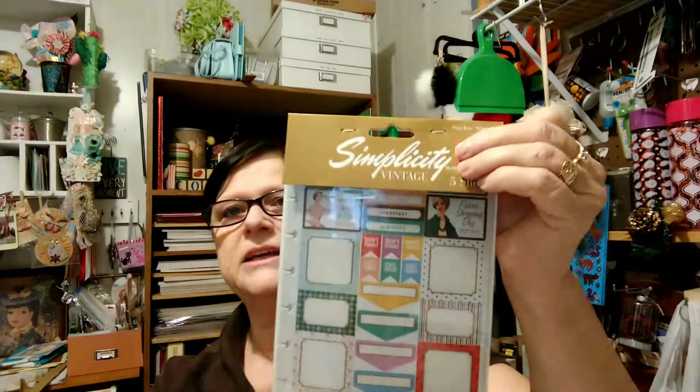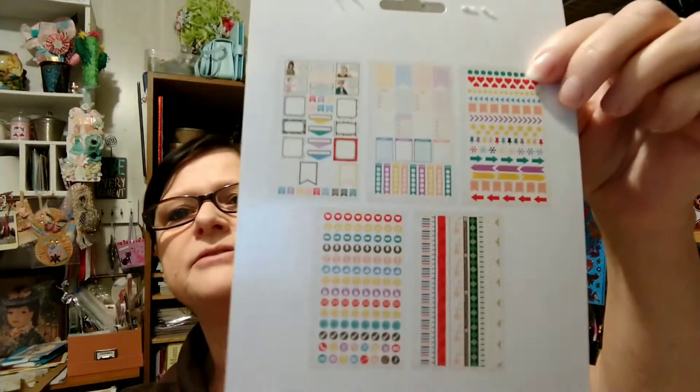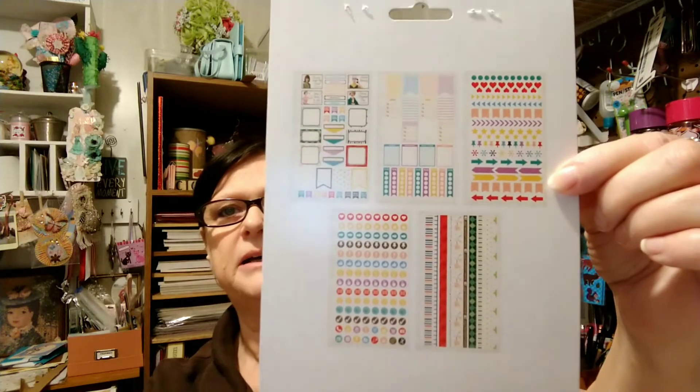Then I found this planner package, and it was on clearance. I got it for $1.97 — it was 50% off. Isn't that neat? This is all the patterns that are in there. I didn't want to open it yet. I'm behind on my planner, but I'm having some rough days, and maybe I'll talk about it. Maybe I won't.